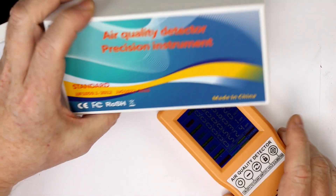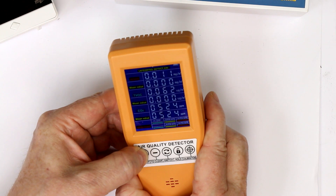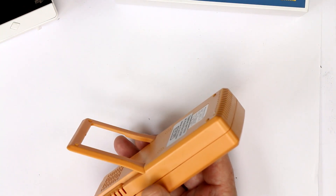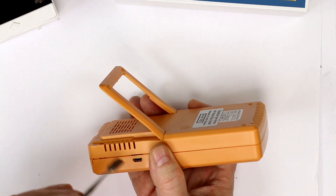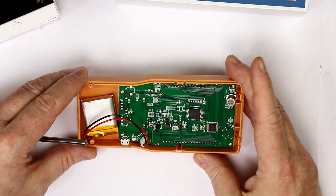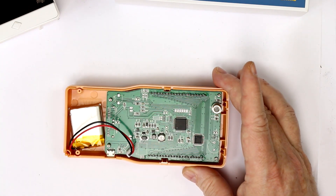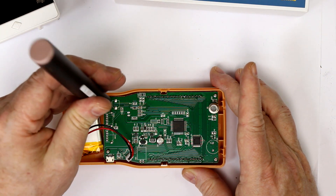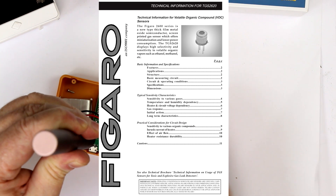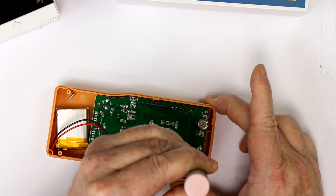This is the box it comes in: 'air quality detector precision instrument' — we'll see how precise it is. I've already taken out two screws. It has a lithium-ion rechargeable battery inside and a micro USB charging port. Inside there's not very much, and there is the sensor, which immediately reminded me of the cheap Figaro sensors available since the 1980s.